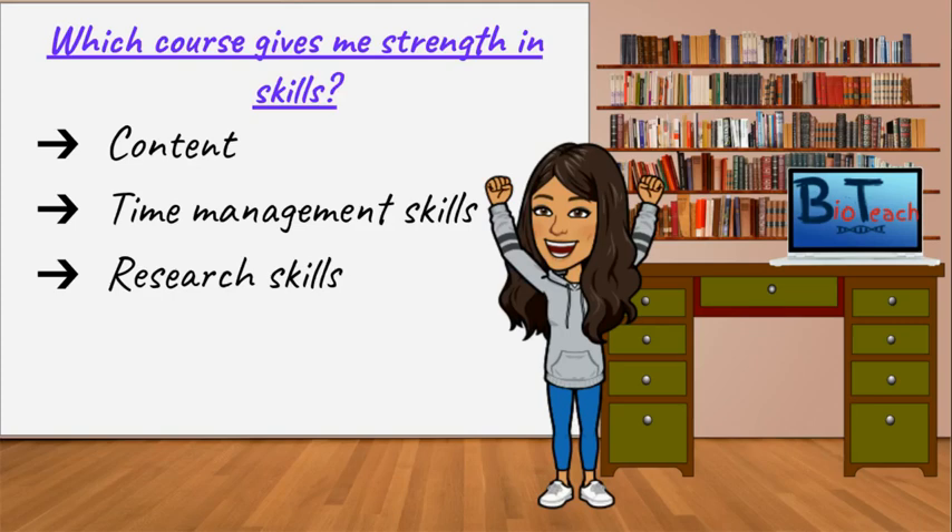BTEC is a largely independent learning programme. While textbooks and classroom resources are used, there is a requirement for students to read around the topic area to get the higher grades, so students tend to develop really good research skills. As A-levels do not have coursework, there is not a great need to carry out additional research. Most A-level students tend to focus on textbook learning, partly due to time constraints and having to cover a lot on the syllabus.